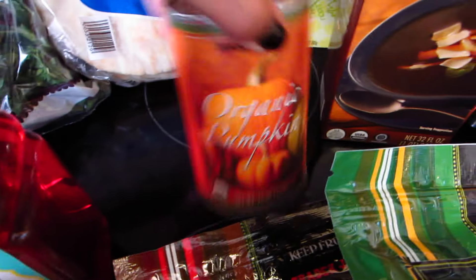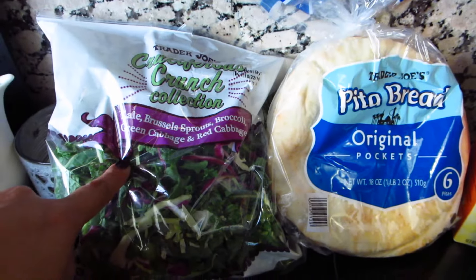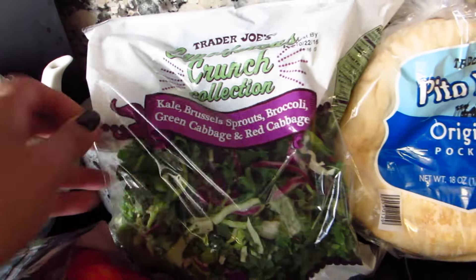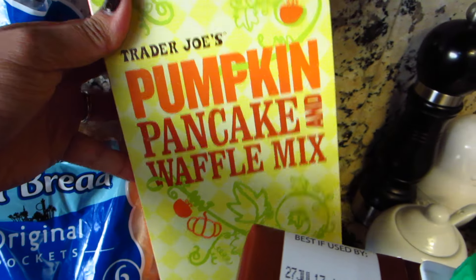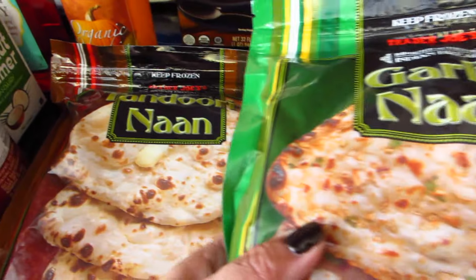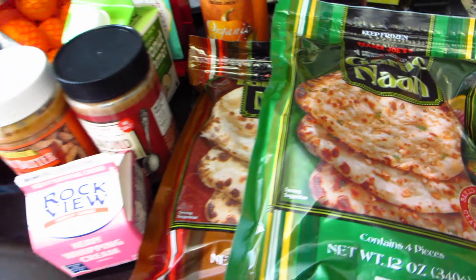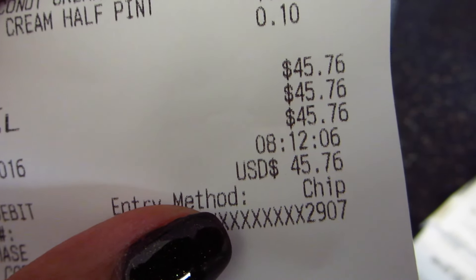We have peanut butter, almond butter, coconut creamer, Turkish honey — I've never tried this before so I'm going to try that. Organic pumpkin pita bread, and more of the cruciferous crunch collection — kale, Brussels sprouts, broccoli, green cabbage, white cabbage — really nice for salads. Pumpkin pancake and waffle mix, beef broth, and garlic naan and plain naan because I'm going to try a crock pot butter chicken this week.